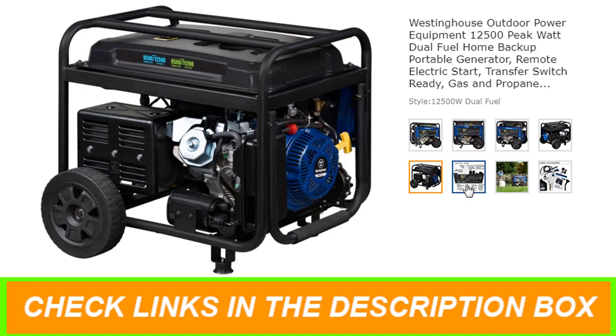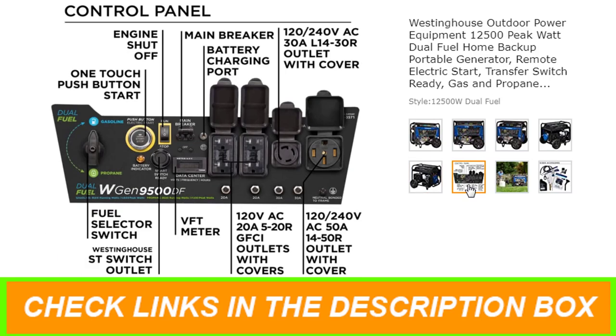Remote start with included key fob, electric and recoil start, up to 12 hours of run time on a 6.6-gallon fuel tank with fuel gauge.